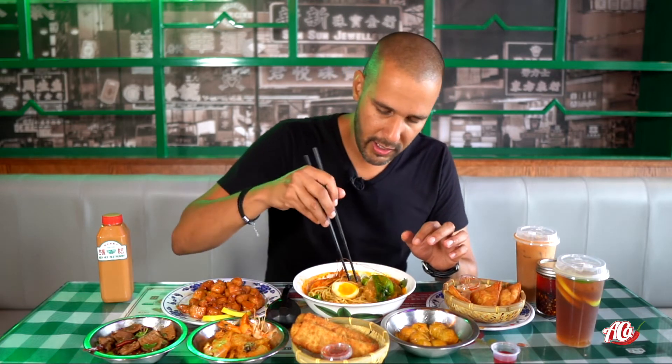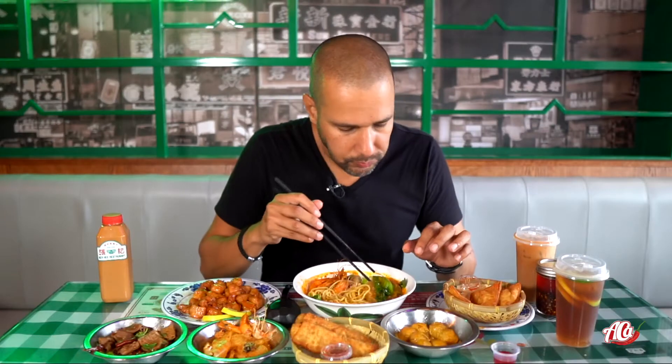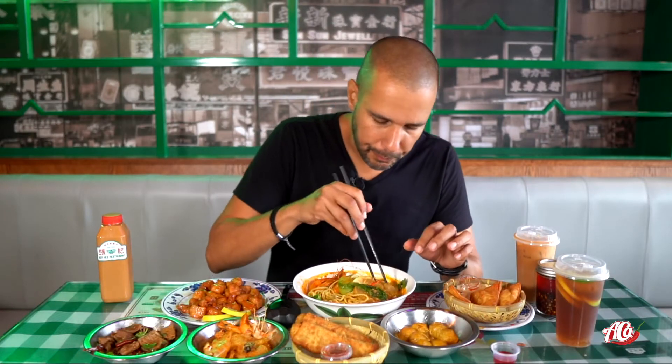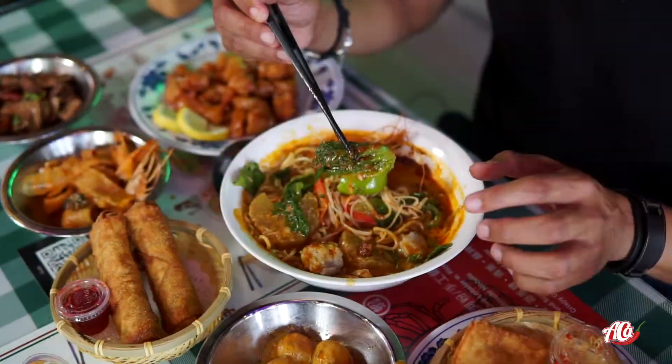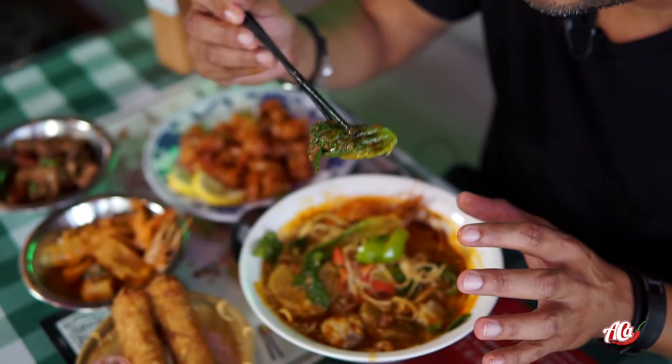Let's put a bit of that spicy crab on top of the egg. As you can see, we got all the lettuce right here with all that spicy goodness in it. Let's go for it.